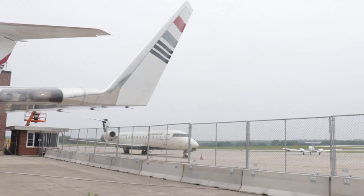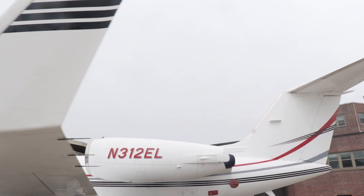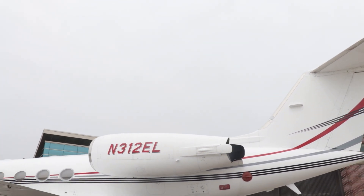Out here we have a Gulfstream G4, which was donated by Eli Lilly, an Indianapolis pharmaceutical company with many connections to Purdue — one of their plants is just across the river and can be seen from the ramp. This aircraft is no longer flown; it's used by students in the AET program to learn more about maintaining large turbine aircraft.